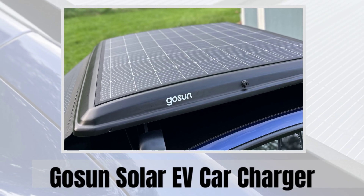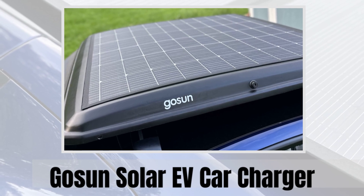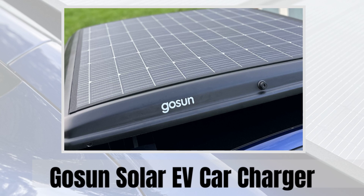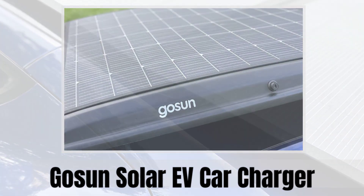Imagine driving your electric vehicle powered by pure sunlight. Meet Gosun's EV solar charger, the innovative solution that transforms your car into a mobile solar power plant. As we transition to cleaner transportation, Gosun is revolutionizing how we charge our EVs.